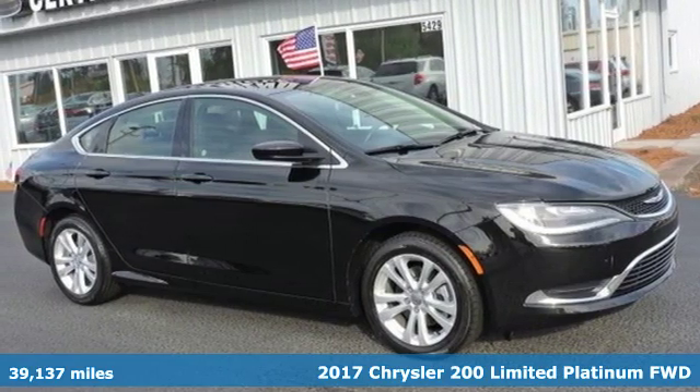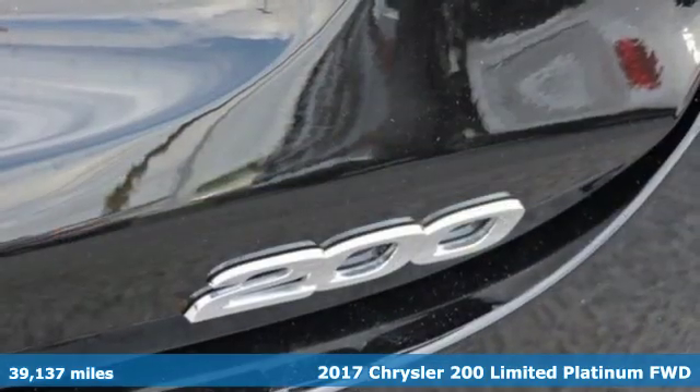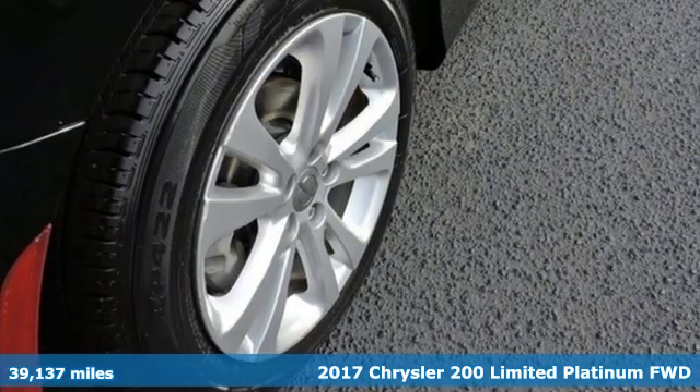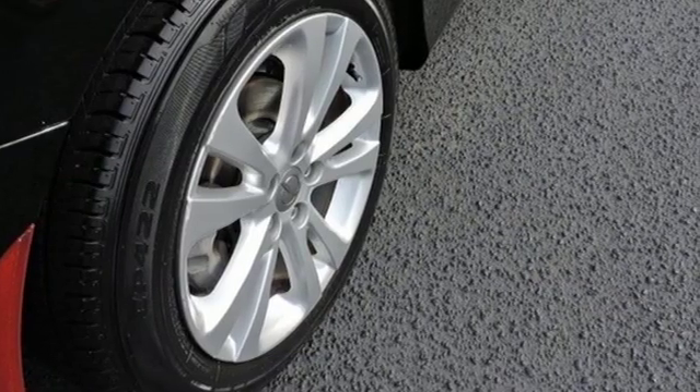It's a 2017 Chrysler 200. This Chrysler 200 is the culmination of intuitive technology, efficiency and performance built to compete with the best mid-sized sedans in its class.